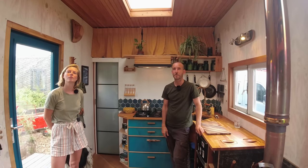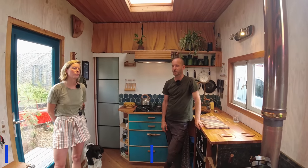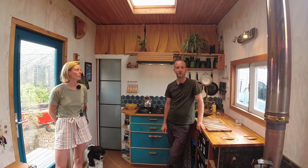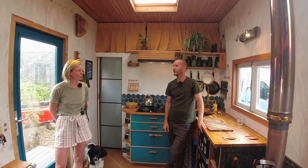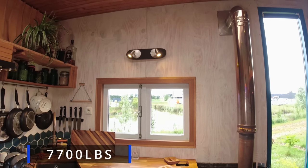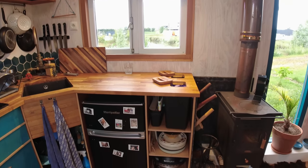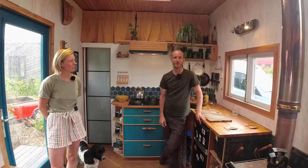What are the dimensions of the house and how heavy is it? Our house is 2.5 meters by 7.2 meters long, which fits just within the limits that we can drive on the road, and I think it weighs 3,500 kilos. We drove it here with a Land Rover so I could drive it myself, which was quite nice instead of hiring a company to do it.